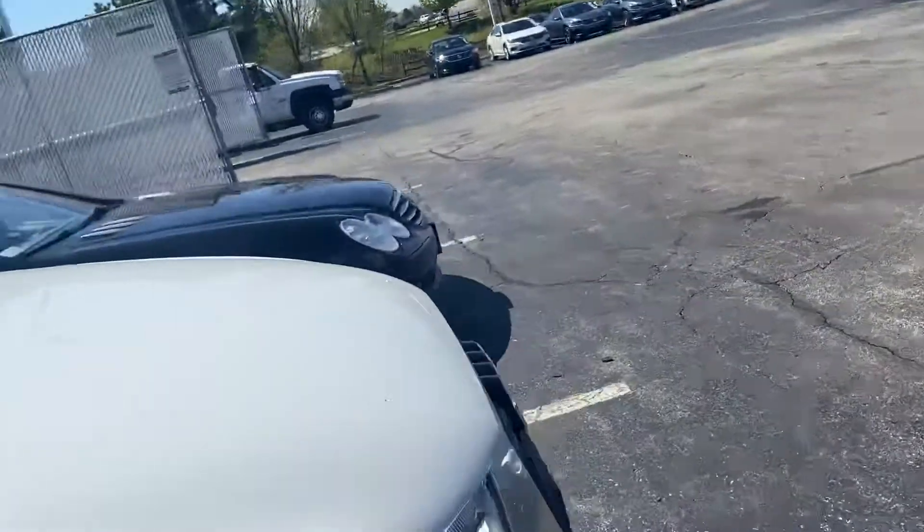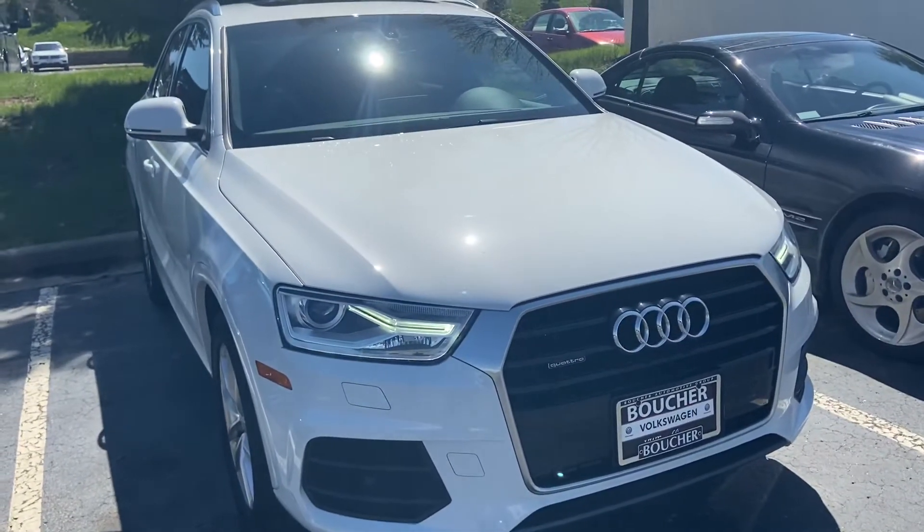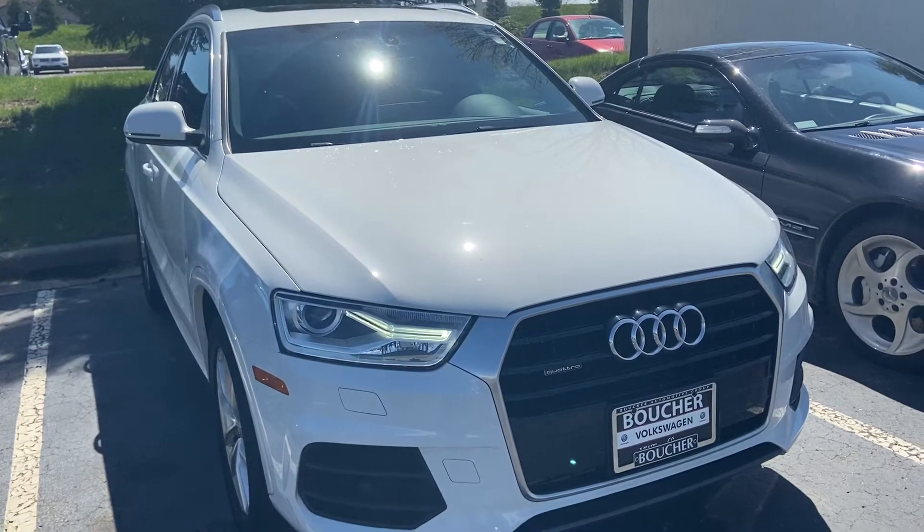Really nice car for the money. I'd be happy to arrange a test drive for you or answer any questions. You can reach me here at 414-525-1100. My name is Nick.